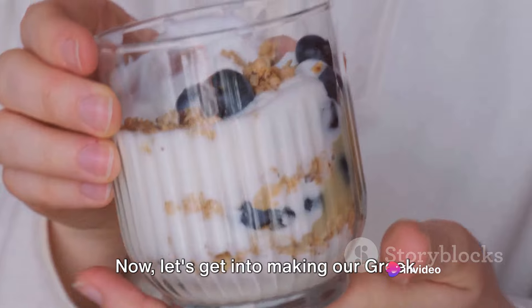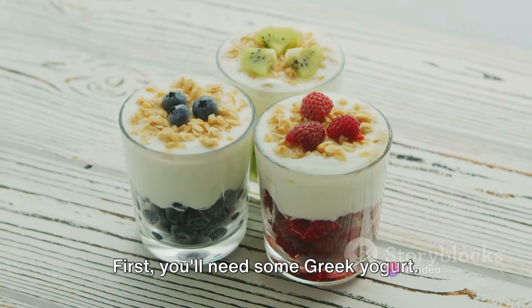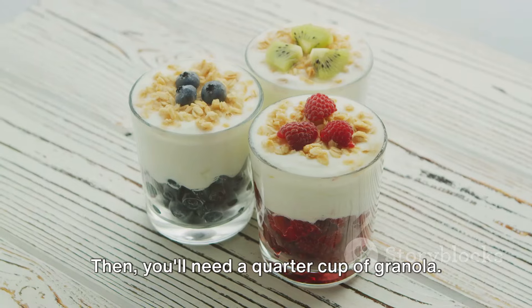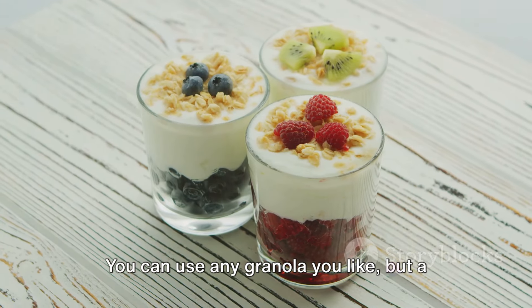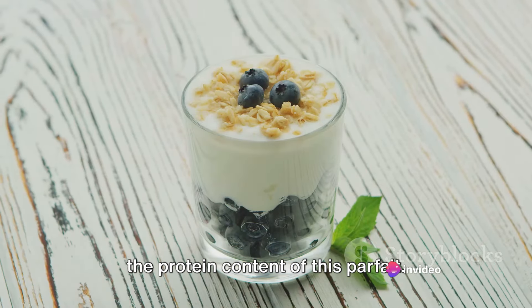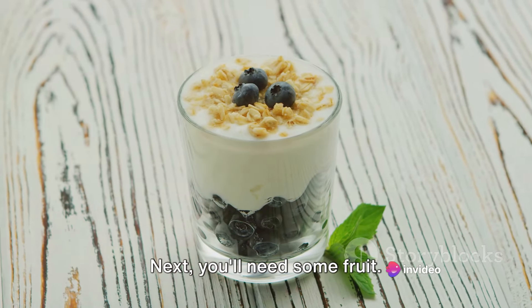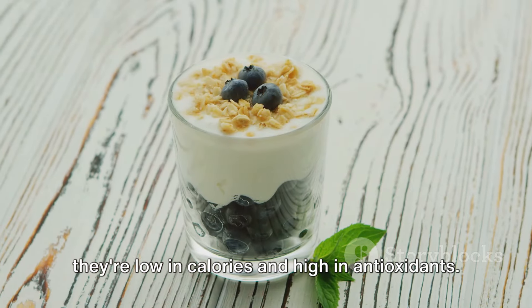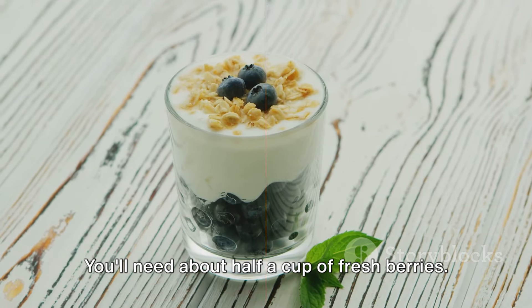Now let's get into making our Greek yogurt parfait. For one serving, you'll need half a cup of Greek yogurt, a quarter cup of granola — a high-protein granola would really boost the protein content — and about half a cup of fresh berries, which are low in calories and high in antioxidants.